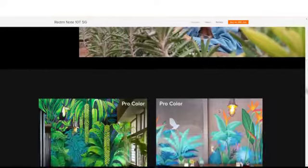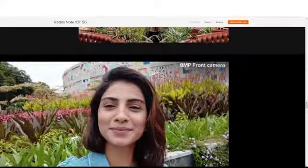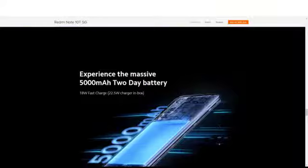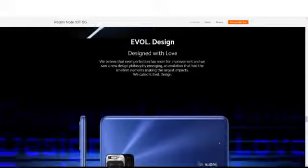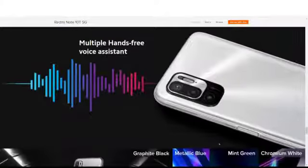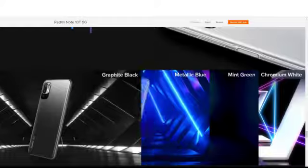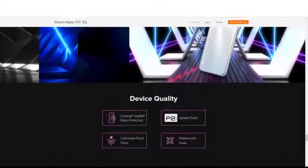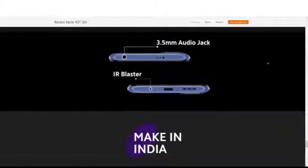The camera is a 48MP AI-powered triple camera system with pro mode, color focus mode, and various light modes. The front camera is 8MP. The battery is a 5000mAh two-day battery with 18-watt fast charging. The phone has a sleek evolved design with a hands-free voice assistant, corrosion-proof ports, a 3.5mm audio jack, and an IR blaster. Colors are Graphite Black, Metallic Blue, Mint Green, and Chromium White.